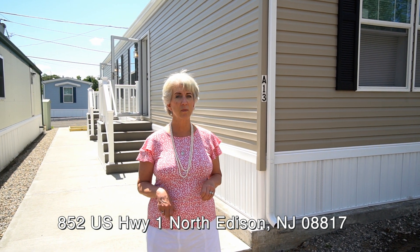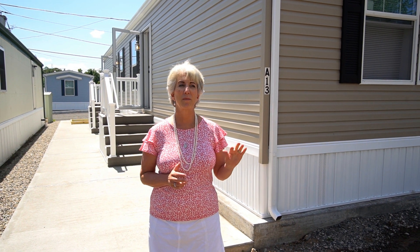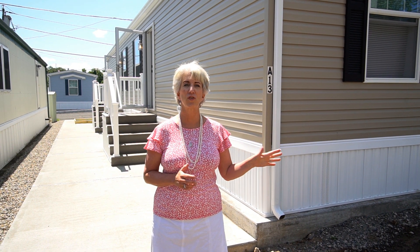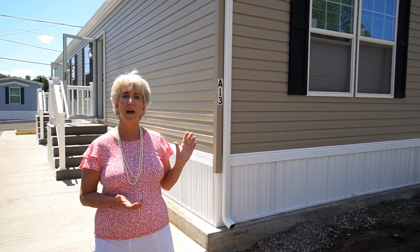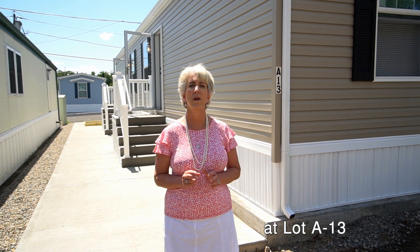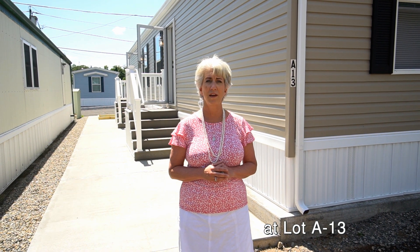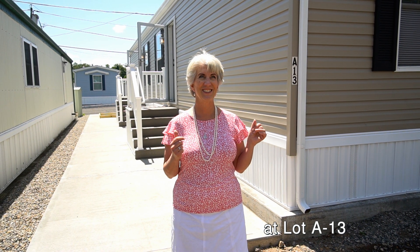Today I'm going to show you a finished home. It's completely done, except for the landscaping — we have a little bit more work to do there. So as you see, this is A13. It's a beautiful two-bath home listed for $105,000.